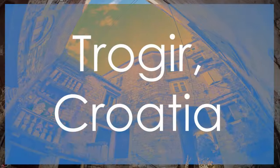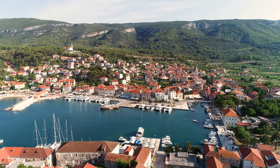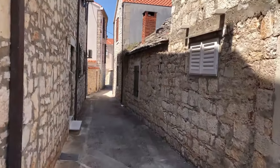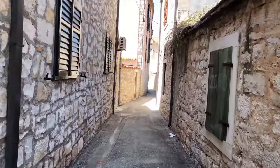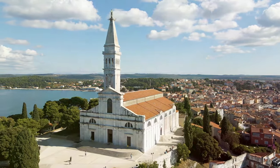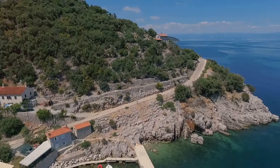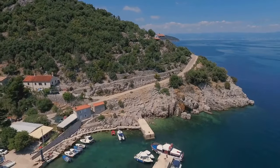Unveil the hidden gem of Trogir, Croatia, a UNESCO site celebrated for its impeccably preserved medieval architecture and breathtaking waterfront vistas. Wander through the historic old town of Trogir, where Venetian influences intertwine with local charm, creating a captivating tapestry of architectural wonders. Delve into the significance of Trogir's majestic cathedral and other iconic landmarks that stand as testaments to the town's rich history. Immerse yourself in the picturesque setting of Trogir, nestled along the shimmering Adriatic coast, where every corner reveals a story waiting to be discovered.